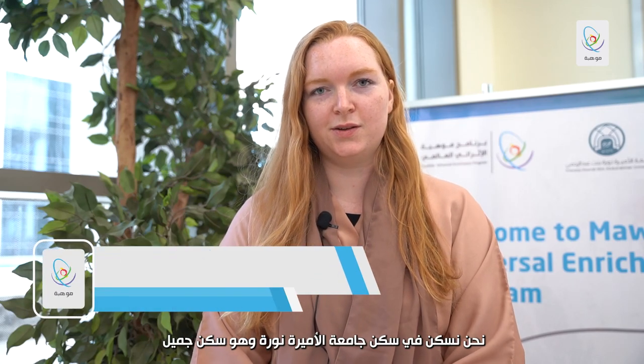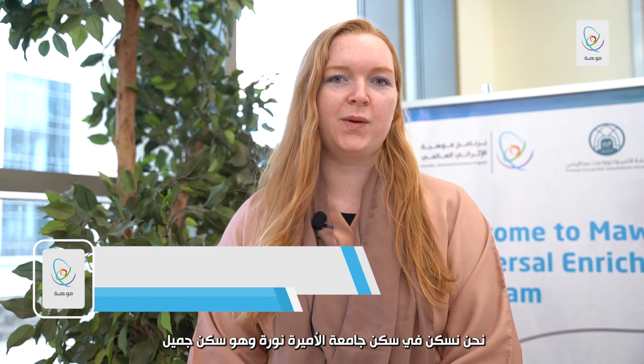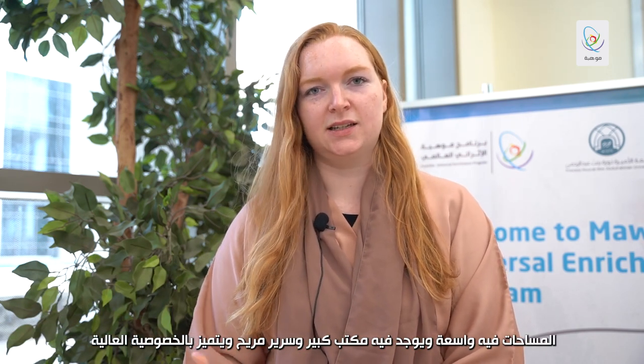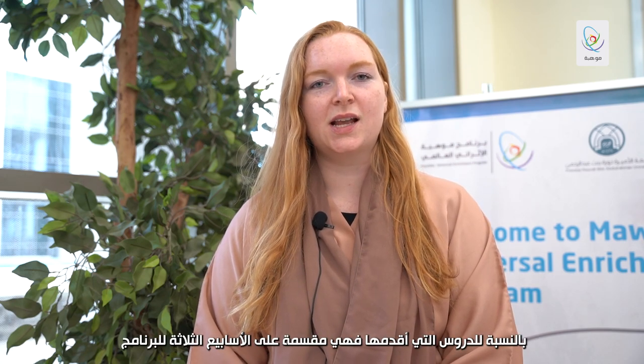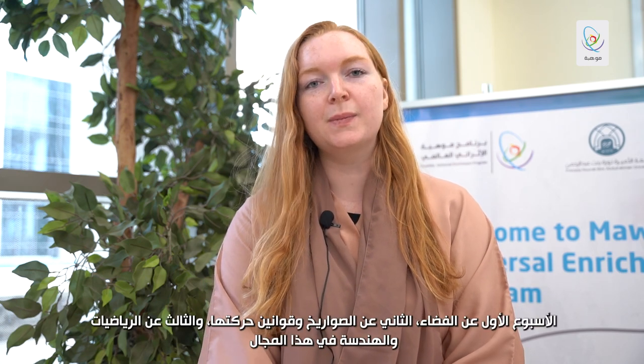We're staying at PNU and staying in their accommodation there, where we have a nice desk, lots of space, a comfortable bed, and it's private. On the course I'm teaching three weeks, where the first week is talking about space.